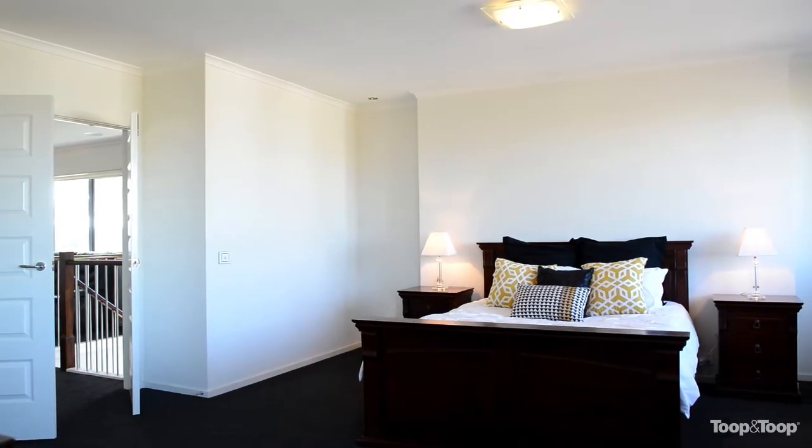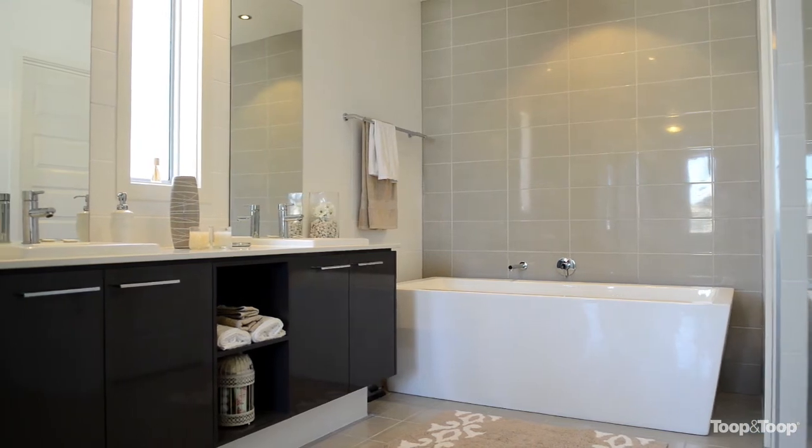Four bedrooms — the master suite is absolutely beautiful with a walk-through robe and ensuite.